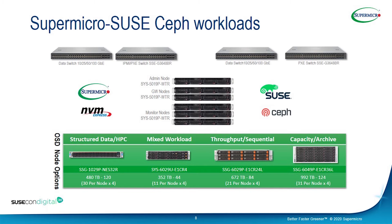In the middle column — the control plane — we have admin nodes, gateway nodes, and monitor nodes. For these nodes, we can use multiple products from the Supermicro portfolio, such as Ultras, new Ultras, and BigTwin nodes.